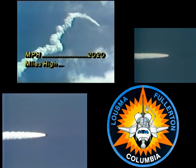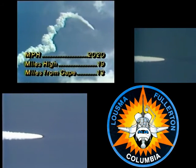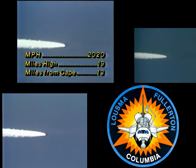One minute 40 seconds, coming up on negative seats. Altitude is too high for ejection seat use. Columbia, Houston: negative seats. Negative seats.